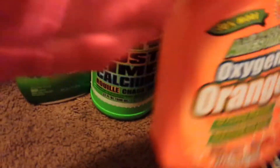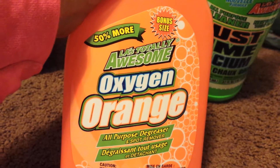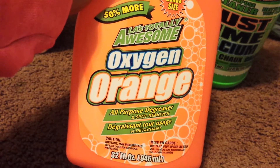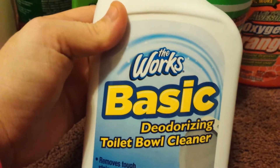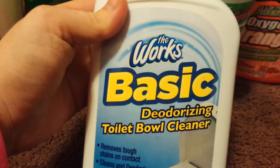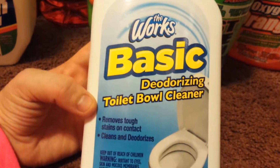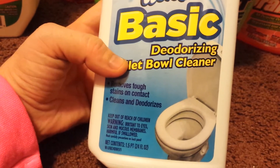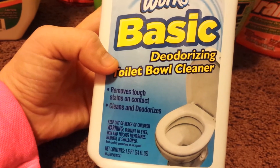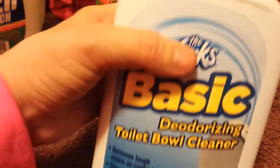I got two of those. I also got one of the Totally Awesome Oxygen Orange all-purpose degreaser — 32 fluid ounces as well. The Works Basic Deodorizing Toilet Bowl Cleaner — let me tell you, it really works wonders. I love this stuff. It is 24 fluid ounces, and I got two of those.